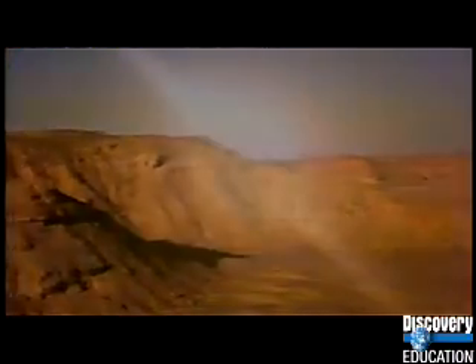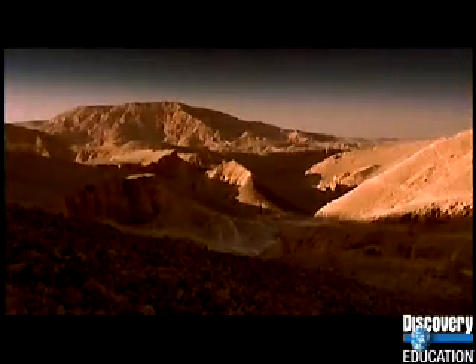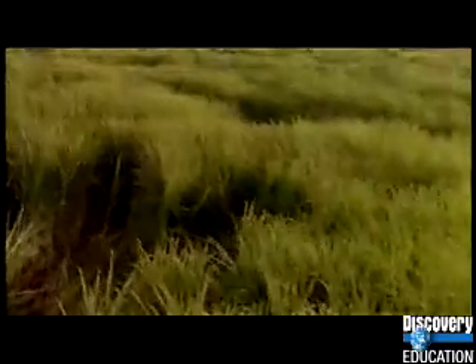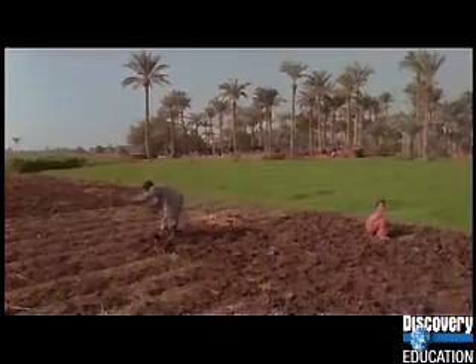Most of Egypt is hot and dry. It's pretty easy to see why we call it Desheret, the red land. But some of Egypt looks green on the top, but underneath is very rich black dirt. We call this land Kemet, the black land. It's where we grow all of our crops.